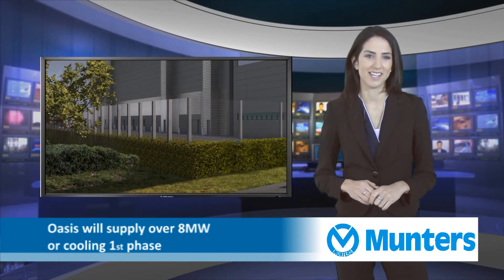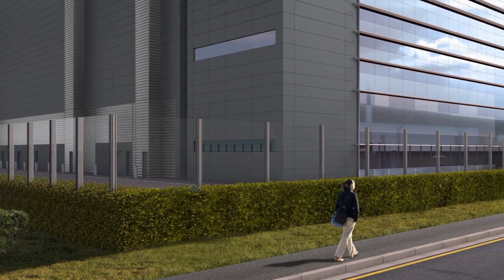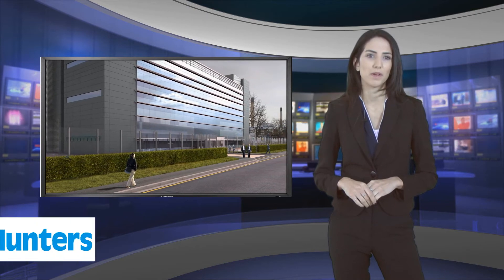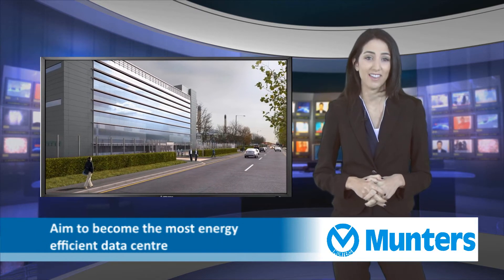The LD6 data centre will provide a capacity of 8,000 square metres, equivalent to housing 2,770 server cabinets. With the help of the Muntas Oasis units, ME1 and LD6 will become amongst the most energy efficient data centres in Australia and the UK.